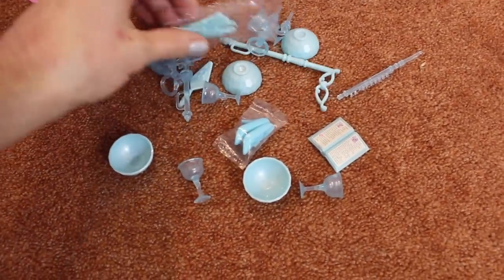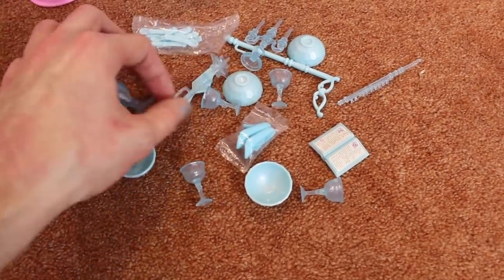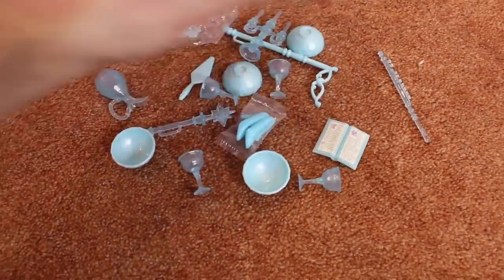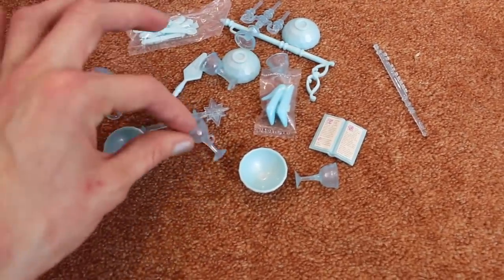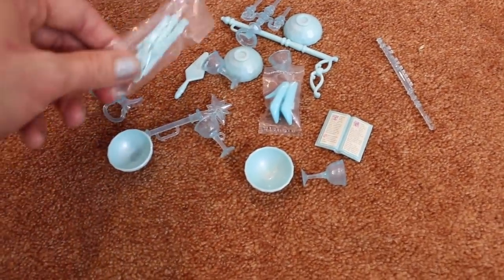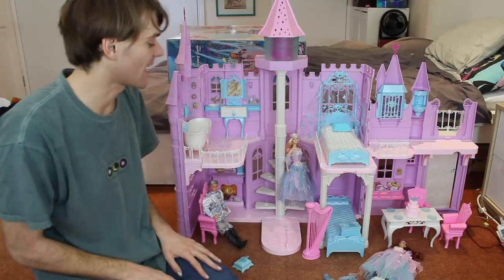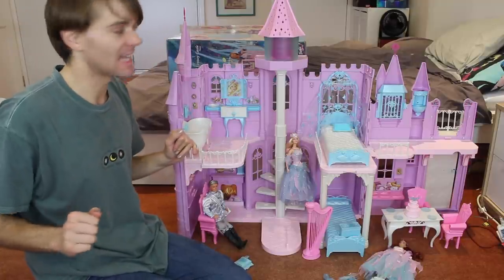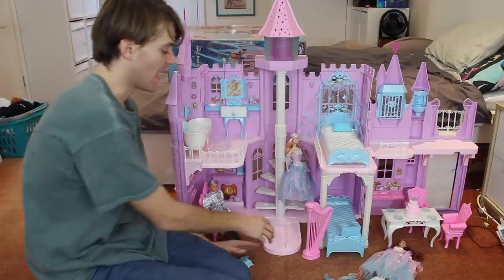The castle also came with a whole bunch of little mini accessories. We have the little scepter, a flute, a little book. She even comes with spare shoes, which I love. There's little cups and loads of tiny little cutlery, which I'm going to keep in the bag because I just know I'll lose these if I take them out. And now for the most exciting part of all — Barbie can climb the stairs. And when she climbs the stairs, the tower on her castle lights up, which is pretty cool. I really hope this works.